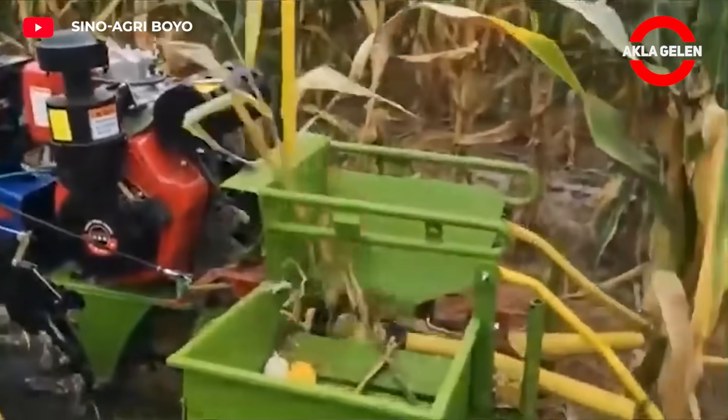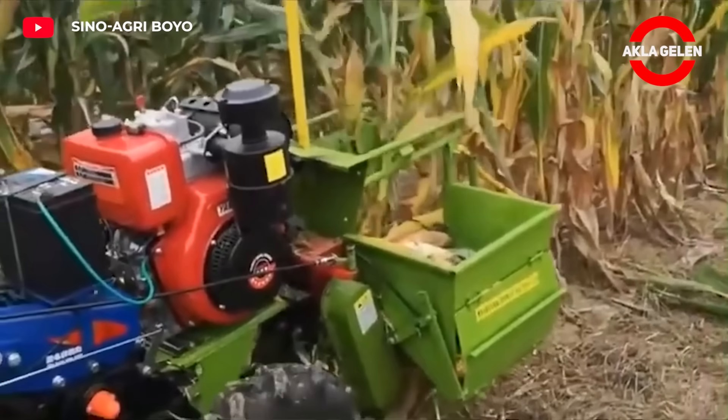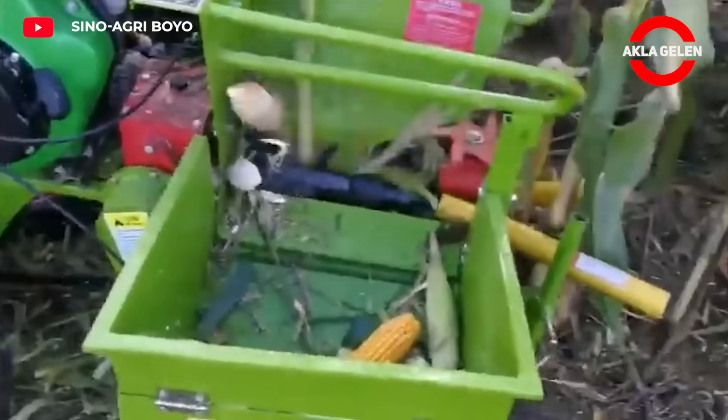This small farm machine is a single row corn harvester. It is equipped with a gasoline engine and an excellent walk-behind tractor chassis.